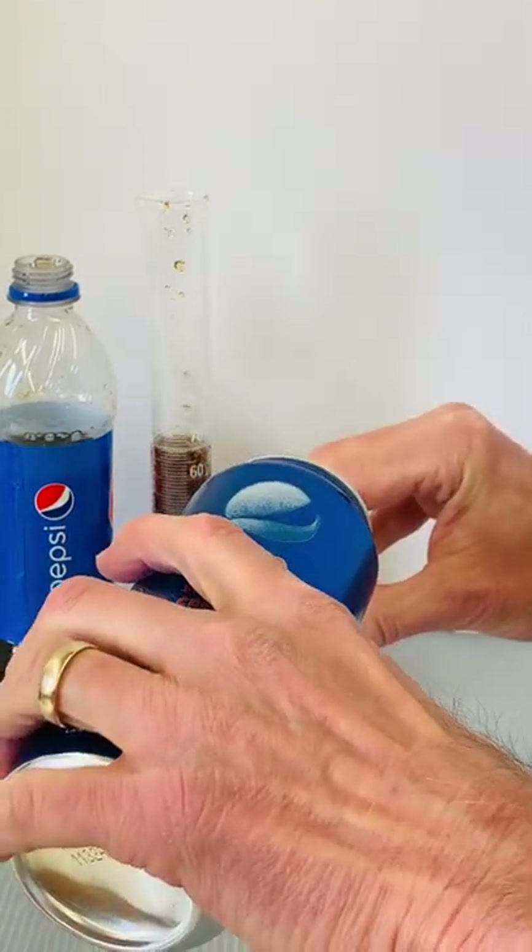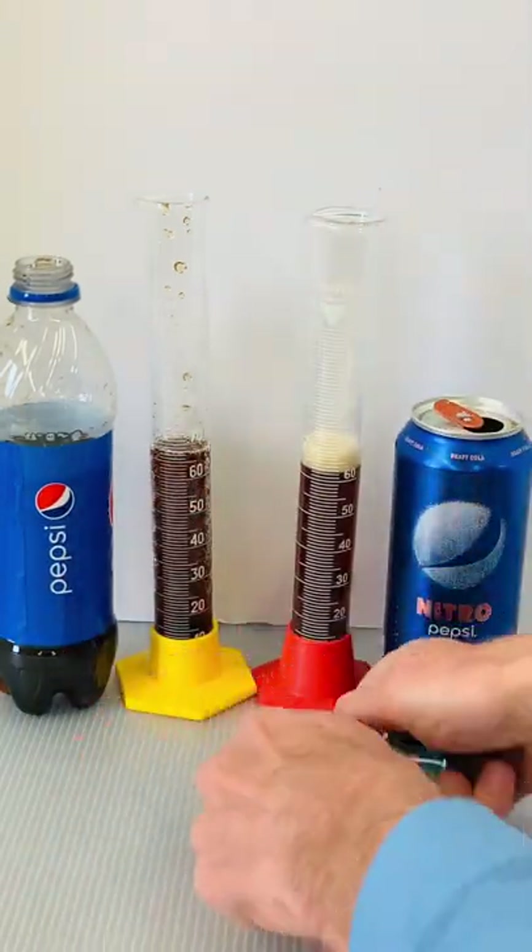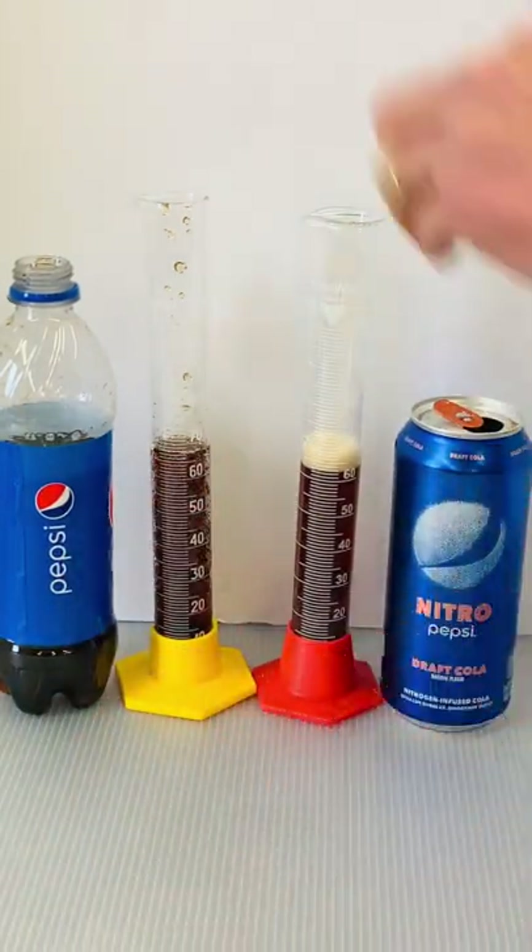For the test, I very gently poured some regular Pepsi and Nitro Pepsi into two different graduated cylinders and then added a Mentos candy to each cylinder.